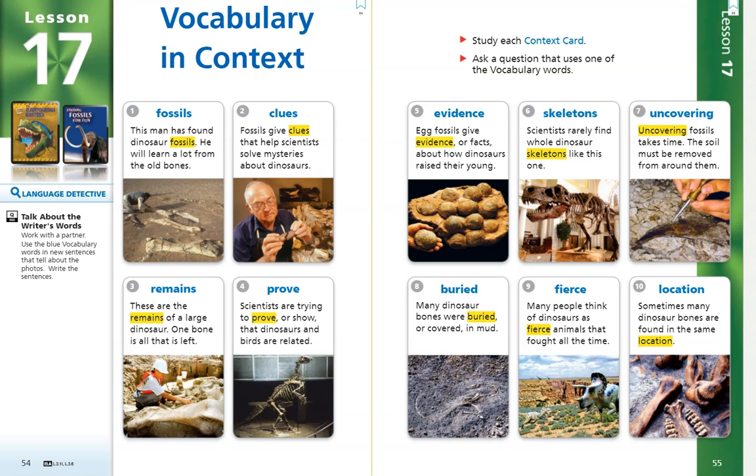Hi 3rd graders! Welcome to your Vocabulary in Context cards for Lesson 17, The Albertosaurus Mystery. Number 1.